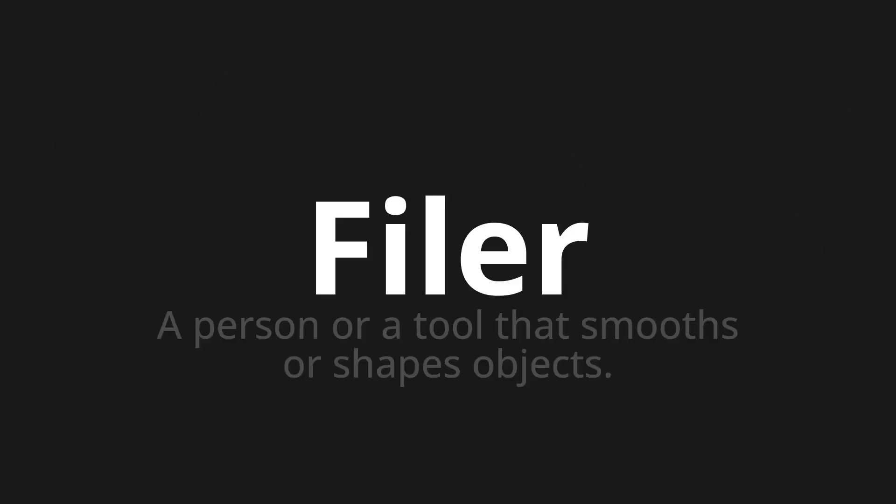Welcome to this pronunciation video. Today we will be focusing on a new word that you might find challenging or intriguing. So let's dive into today's word: Phile, which means a person or a tool that smooths or shapes objects.